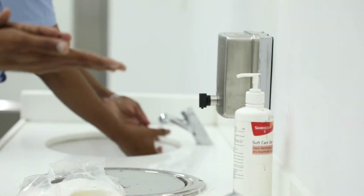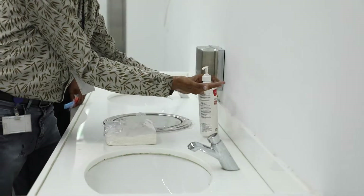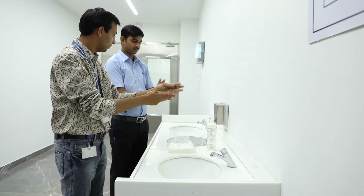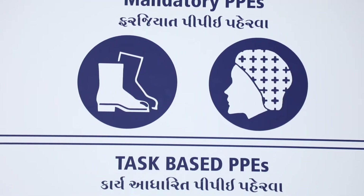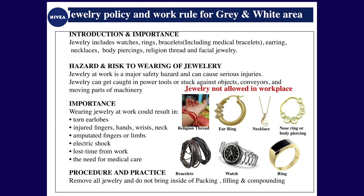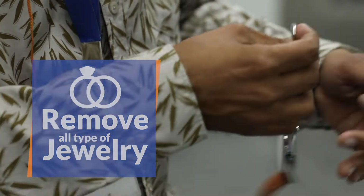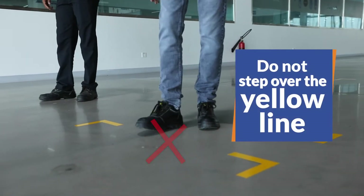Visitors entering this area are requested to sanitize their hands using the hand sanitizers. Before entering the packing area, visitors should put on the hairnet. All types of jewelry need to be removed before entering this area. Visitors are requested not to step over the yellow line.